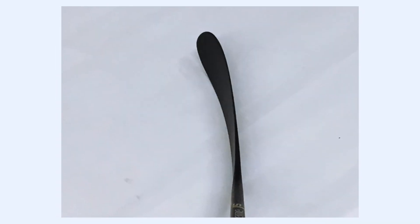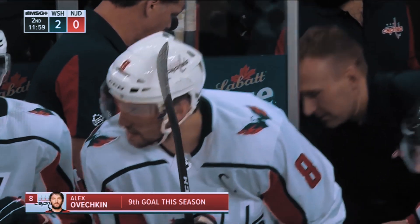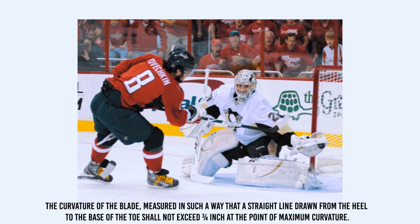One Ovi retail curve, one game-used Ovi stick from Sideline Swap — see if you can spot the real deal. Technically, this might be illegal.